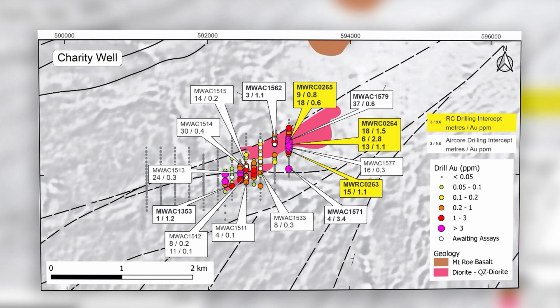The figure shows structures extending through the Charity Well intrusion which link up with the Withnell trend to the north east. RC drilling has been completed across six 200-metre spaced lines and further results are expected this quarter, including for 10 holes that have intersected the intrusion. Mineralisation remains open to the north east and at depth.